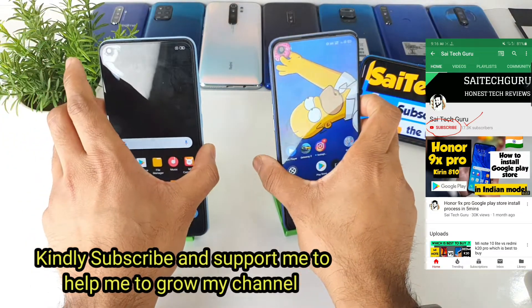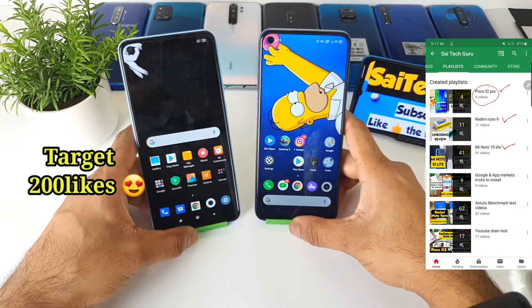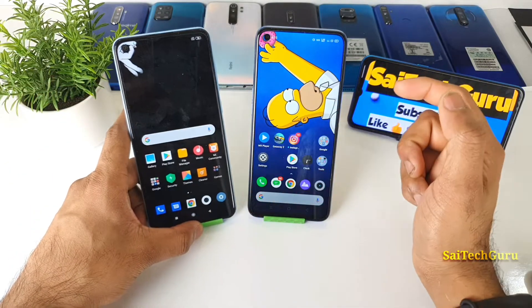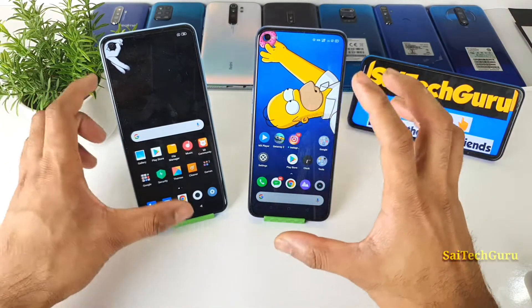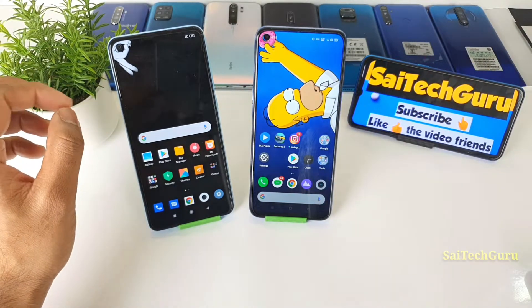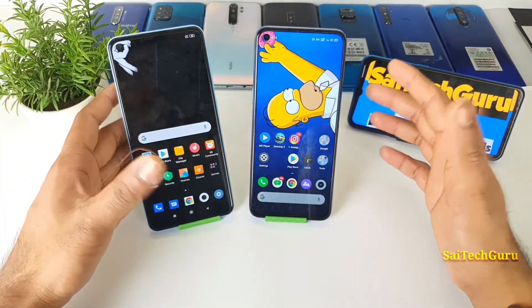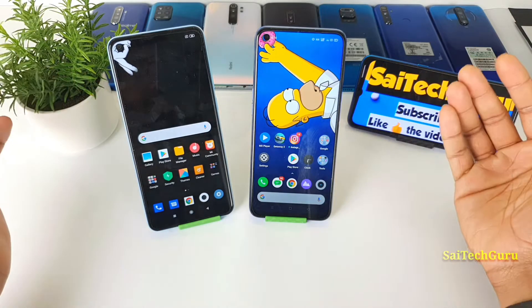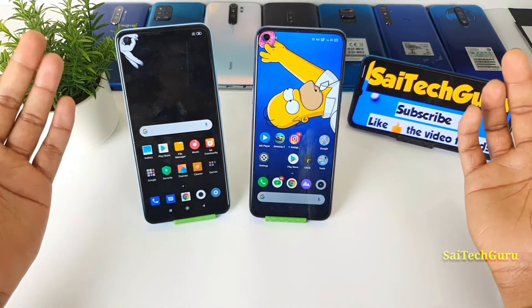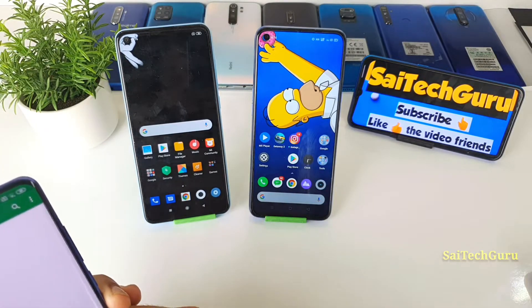Both phones have the same MediaTek processor family but different versions. The Realme 6 has a Helio G90T processor whereas the Redmi Note 9 has a Helio G85. There's a difference between those two — only five numbers apart — G85 and G90T, but the performance and Android benchmark score difference is significant. Is it worth buying the Realme 6 or the Redmi Note 9? Let's get started comparing the Android benchmark score between both smartphones.